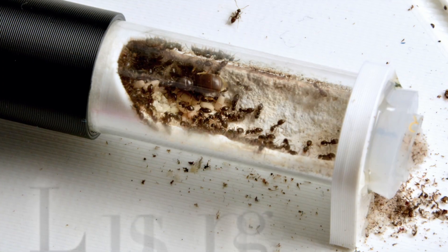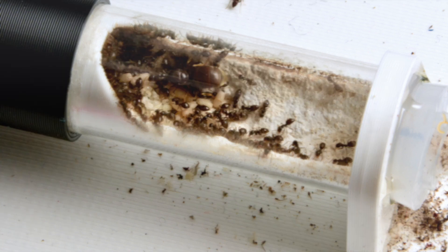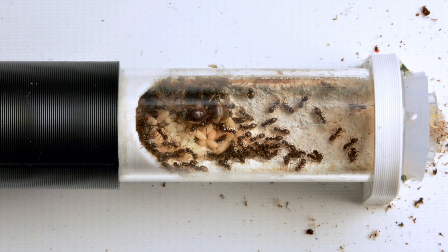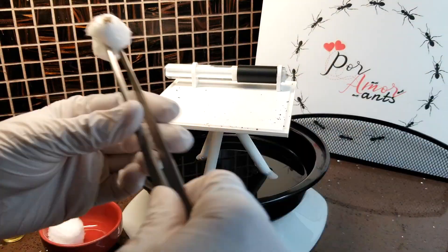This colony started September of 2020 and currently has around 65 workers. By the way, we have a red carpenter ant and a pavement ant colony on platforms as well. We will be posting videos of them, so stay tuned.